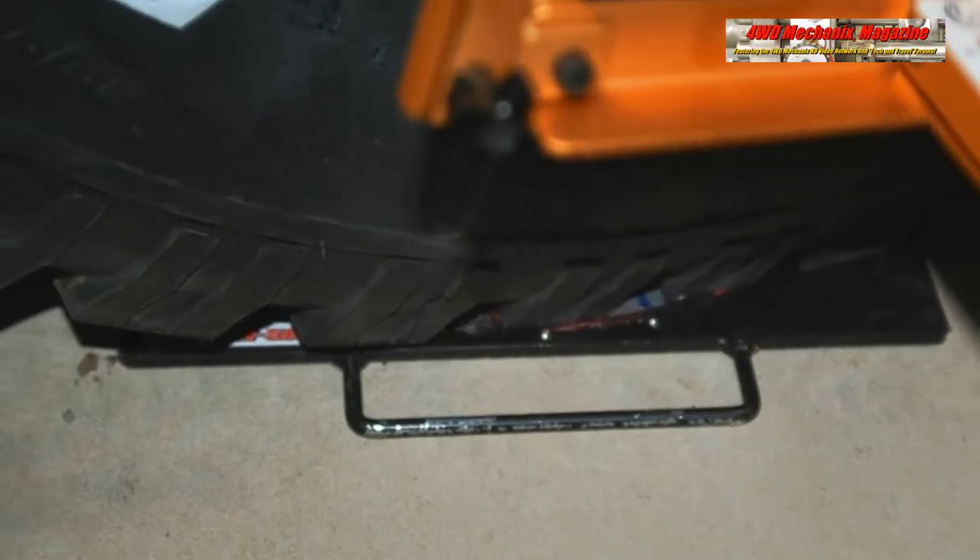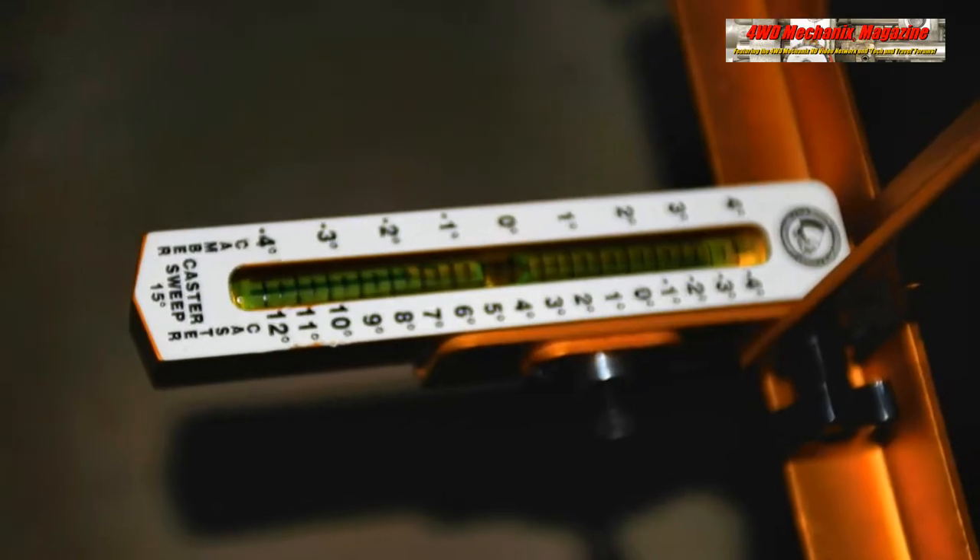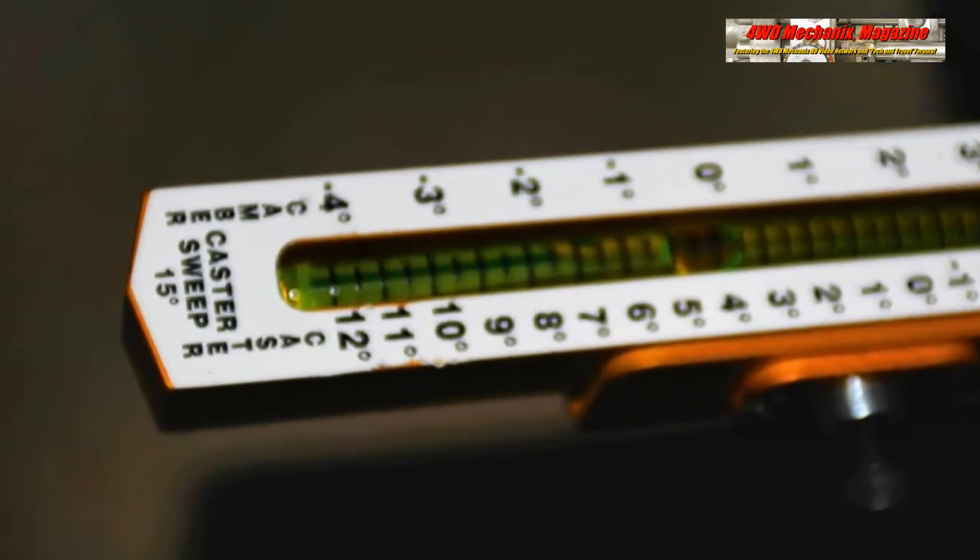Turn plates and two Fast-Trax systems contribute to accuracy of alignment settings including caster, camber, and toe-in.